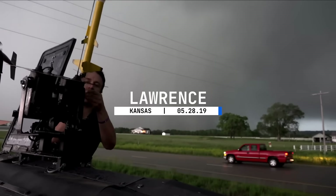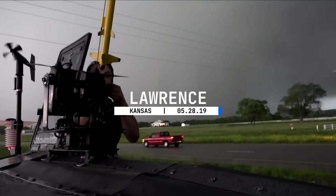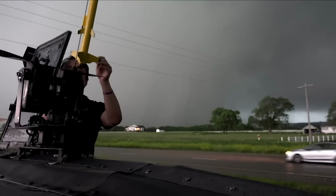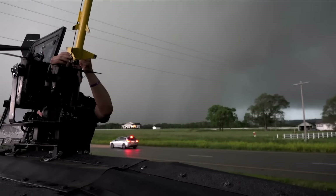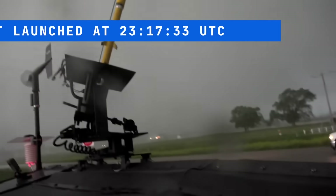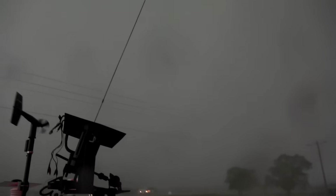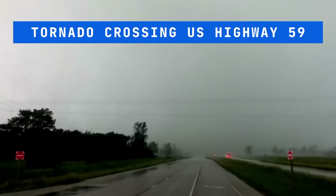On May 28, 2019, a custom, lightweight, miniaturized, and trackable probe was launched by model rocket into an EF-4 tornado south of Lawrence, Kansas. The rocket was launched from the inflow notch of the supercell at 6:17 p.m. Central Daylight Time, reached apogee at 439 meters above ground level, and released the parachute probe directly into the tornado core flow.